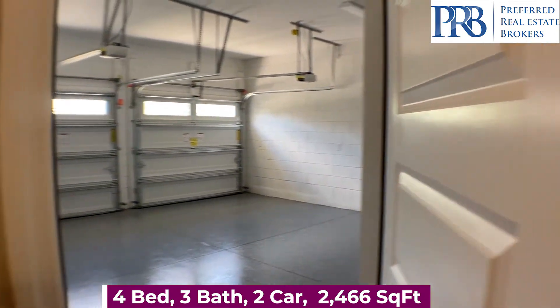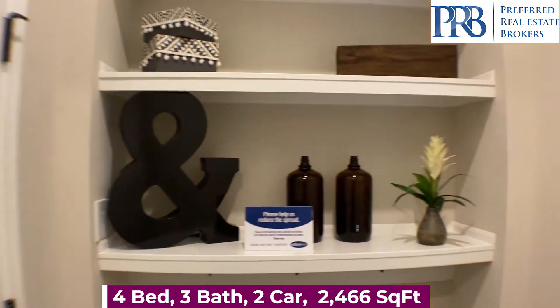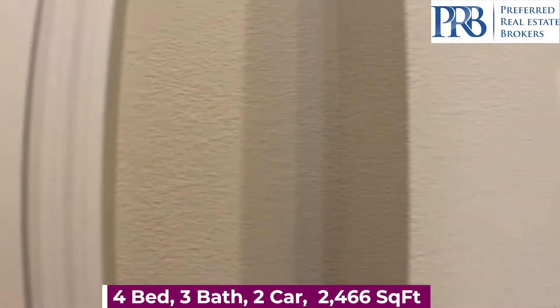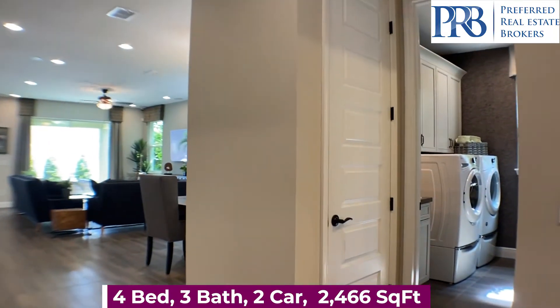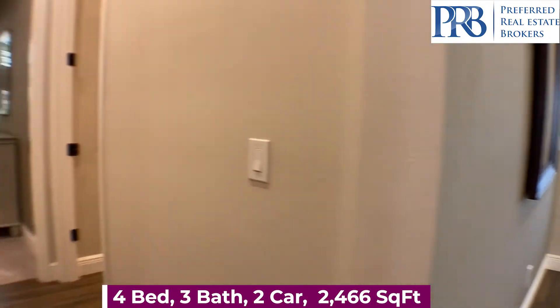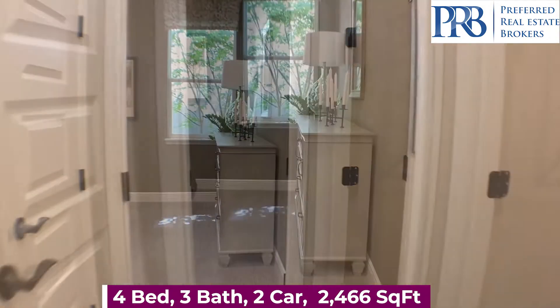The HOA is $75 a month. You have beautiful amenities including a swimming pool, splash pad for the kids, a yoga lawn, an outdoor summer kitchen, and walking trails.